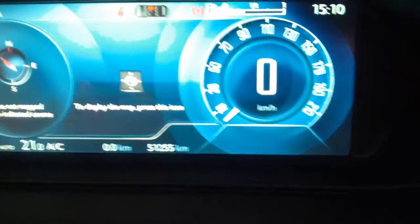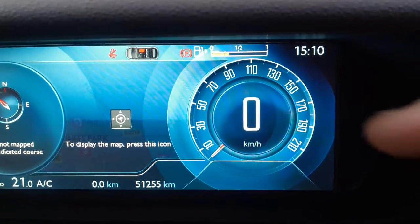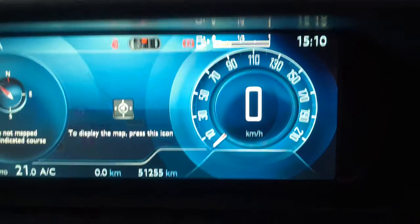That display at the top, which was showing 31,000, is now showing 51,255 kilometres, and you'll also see the miles per hour has now changed to kilometres per hour. That's how you do it.